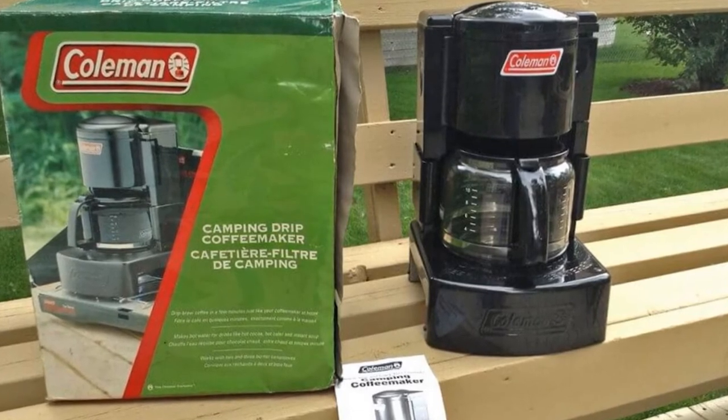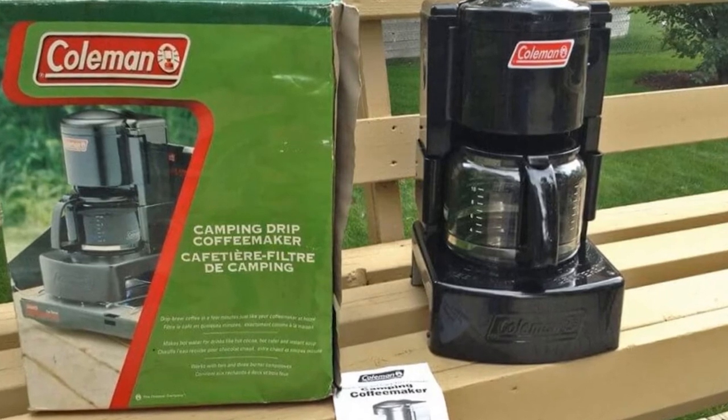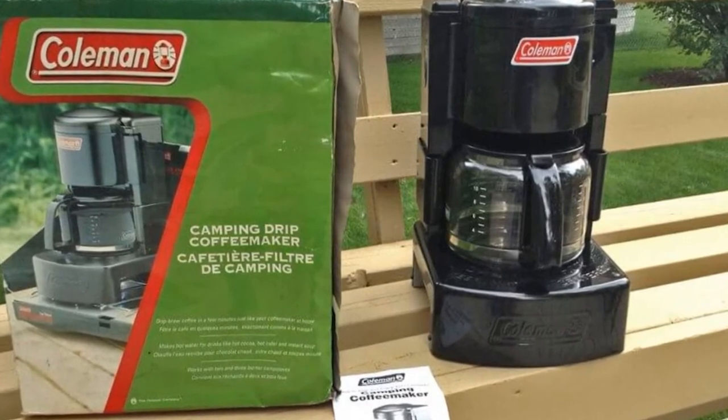The coffee maker includes a pause-and-serve feature that allows you to pour a cup of coffee before the brewing cycle is complete, all without losing coffee or making a mess.